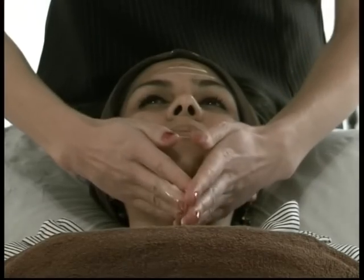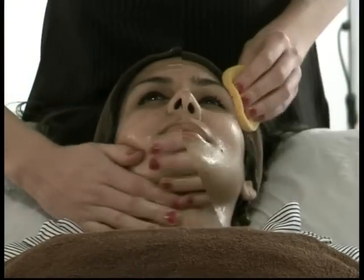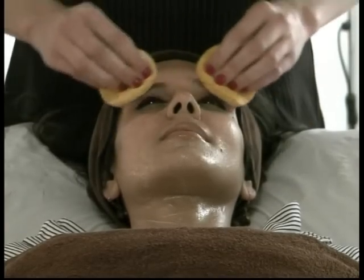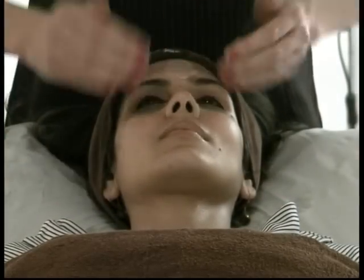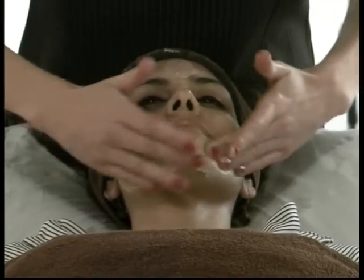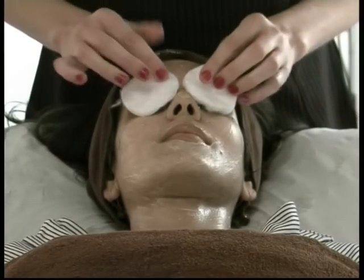Talk us through that, Sarah. I'm here performing a facial treatment. This is very important when the weather gets a lot warmer. We need to cleanse our skin a bit more often — it's very important. I'm using Primavera organic products here, cleansing the skin and exfoliating. Cleansing on a daily basis and exfoliating once or twice a week is very important to remove any dead skin cells.